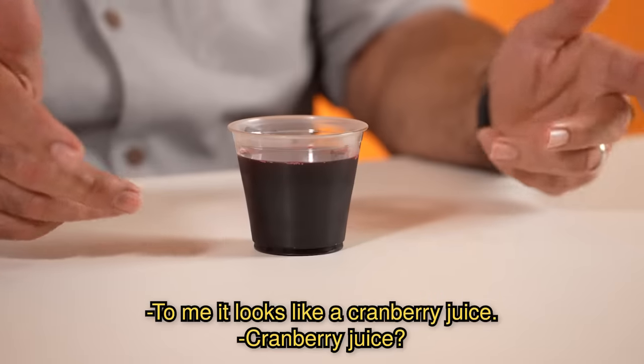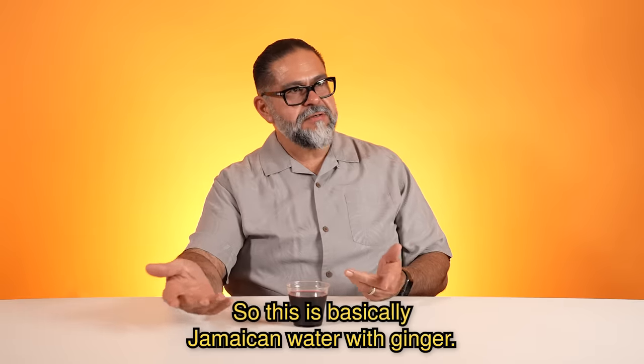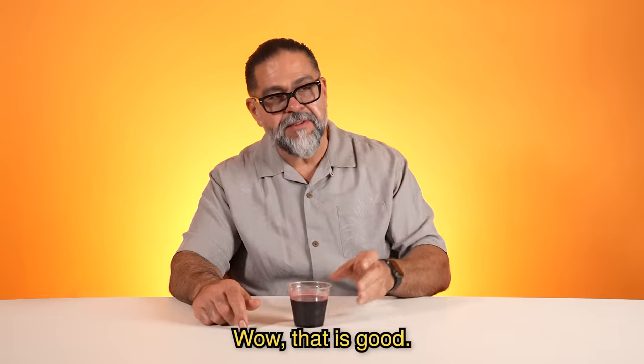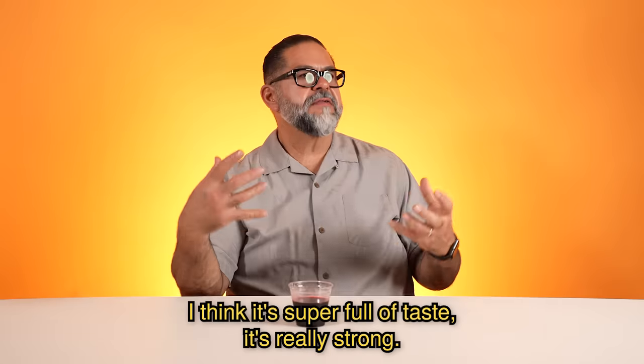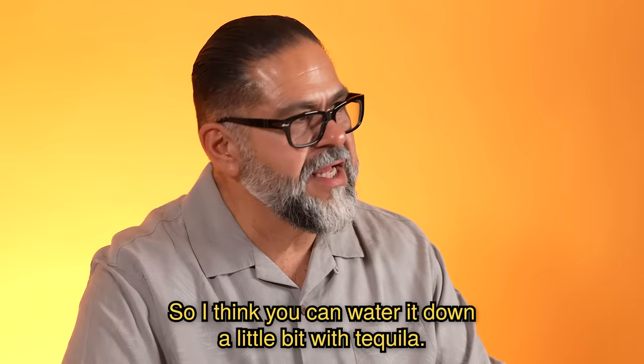Sorrel. To me, it looks like a cranberry juice. Grape juice. So this is basically agua de Jamaica con ginger. Whoa. That is good. It's like a ginger shot right here. I think it's super full of taste. It's really strong, so I think you can water it down a little bit with tequila.